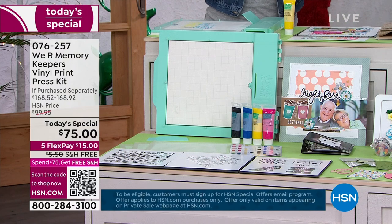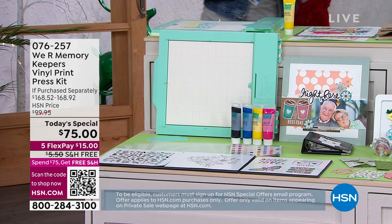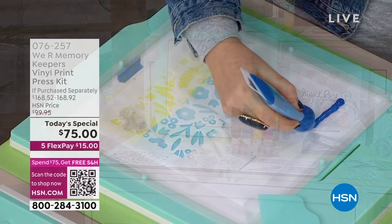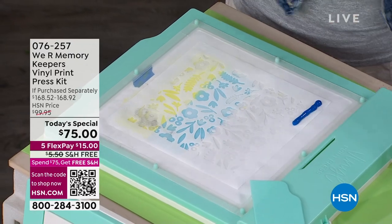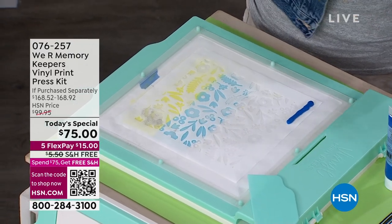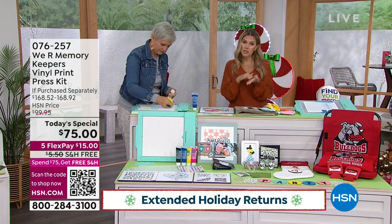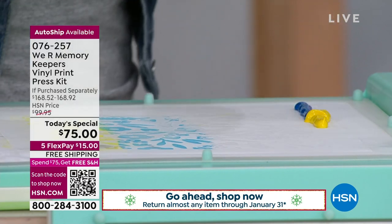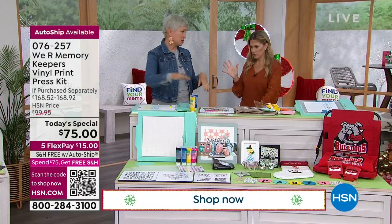We also have extended holiday returns right now. You're getting four inks, three silk screen frames, the vinyl print press, three pre-cut designs, and the squeegee. Watching Beth do this, it's as simple as squeegeeing — and if for some reason you or your gift recipient doesn't love it, you have the longest return policy until the end of January, which is great for the holiday season.